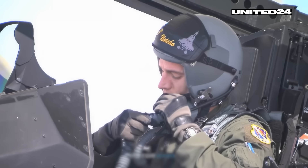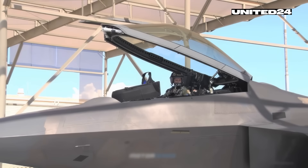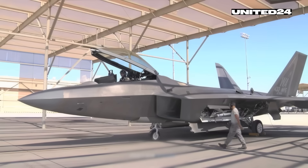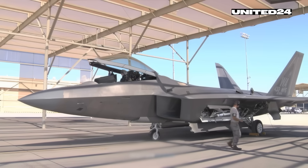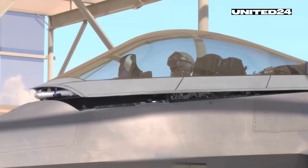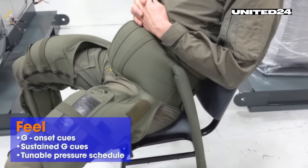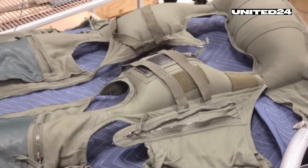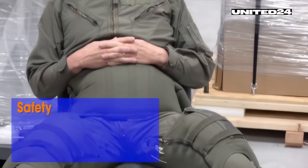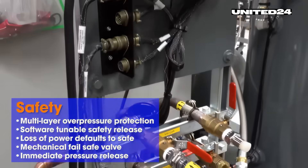Flying at those speeds isn't just hard on the jet — it's brutal on the pilot. Pulling tight turns at Mach 1.8 can subject the body to up to 9 G's of force — that's 9 times your body weight pressing down on you. It's enough to make an unprepared person black out in seconds. That's why Raptor pilots wear special G-suits, tight-fitting gear that squeezes the legs and abdomen to keep blood flowing to the brain. Without it, even the best-trained pilots would pass out long before they could win a fight.